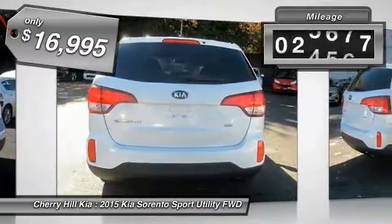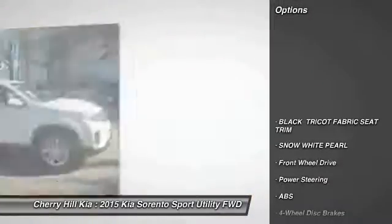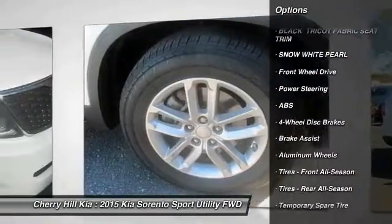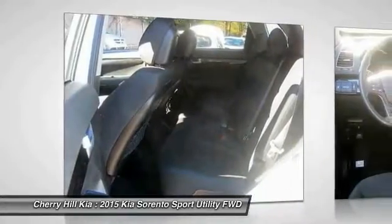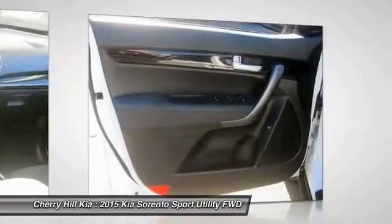This vehicle has less than 30,000 miles. Here are some of this vehicle's great options: traction control, stability control, keyless entry, anti-lock braking system, steering wheel audio controls, Bluetooth, adjustable steering wheel, power steering, driver airbag, cruise control. Come take a test drive today.